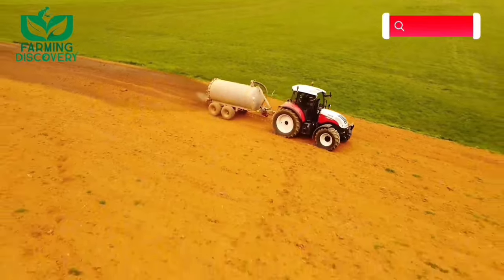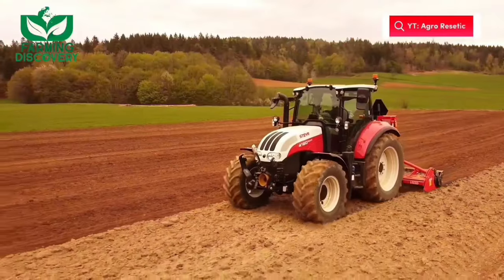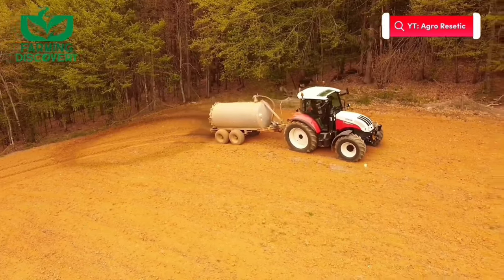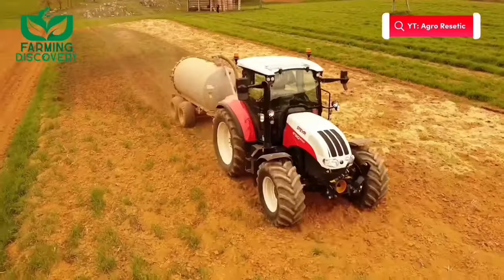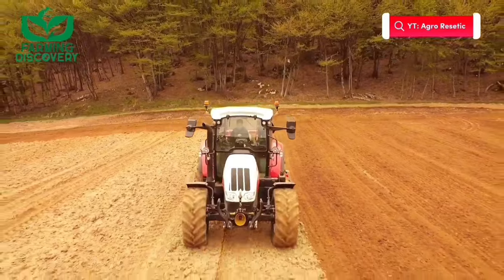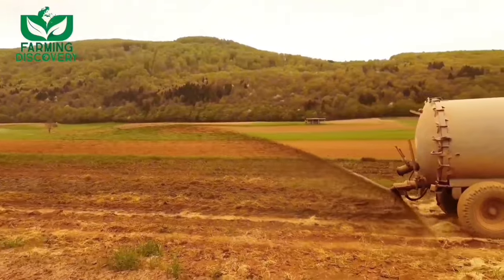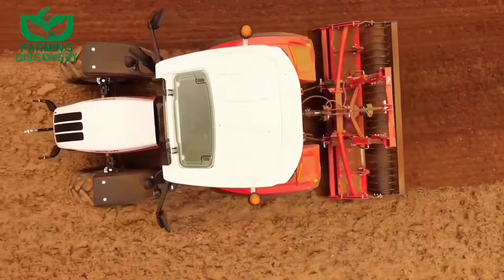Farm slurry is a straightforward yet invaluable concoction comprised of water and cow manure. This blend serves as a potent natural fertilizer employed by farmers to nurture their land. When spread across fields, it bestows the soil with a wealth of essential nutrients. This infusion of nutrients, rich in organic matter, becomes a vital catalyst for crop growth, transforming barren land into fertile ground for agricultural success.